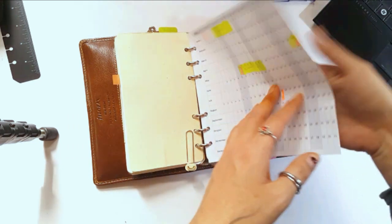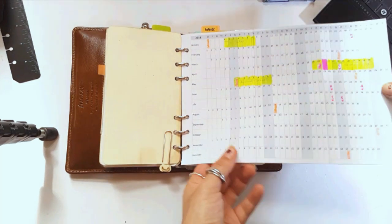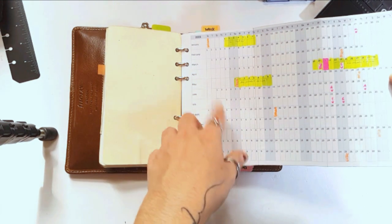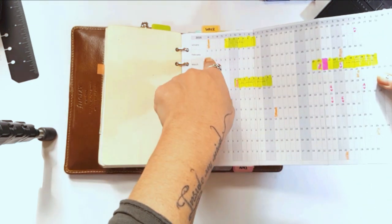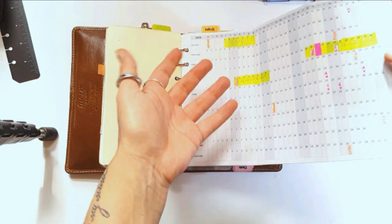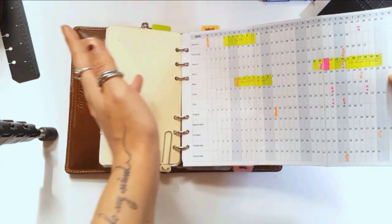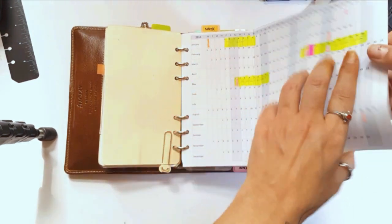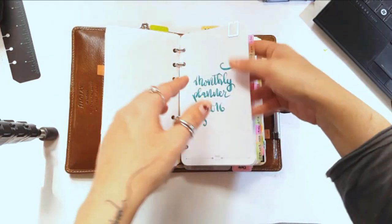Then I have this page from the Filofax blog — I love it, it's a yearly at-a-glance. I use it for national holidays, birthdays, holidays in general, and my daughter's school schedule — whether school is closed or open — just to have a general overview of what's going on throughout the year.